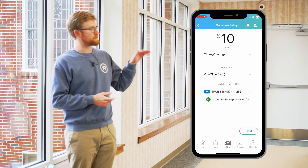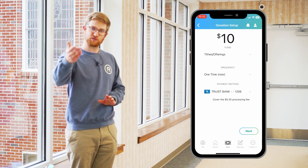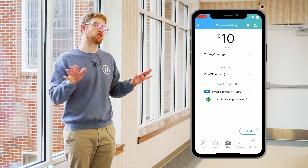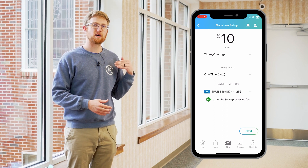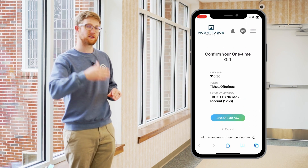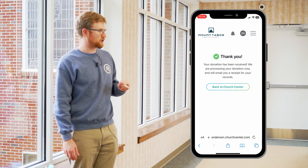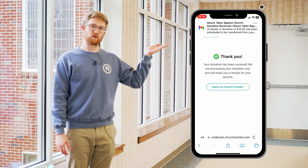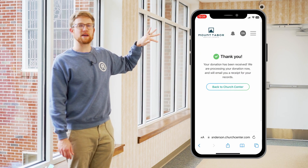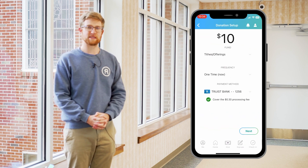I'm going to hit 'give by bank account.' I've already connected my bank to online giving. Here you also have the option to cover the processing fee — since it's 30 cents per transaction, I'm going to cover that fee myself. This is totally your choice. If you do not hit this button, Mount Tabor will cover it. But I'm going to click to cover the fee, so I'm giving ten dollars and thirty cents. I'll hit okay, confirm yes I'm sure, and then — bada bing bada boom — it gives you a confirmation of your transaction. It emails you a receipt of your transaction showing what you gave, and it'll message you later when your transaction is fully processed.